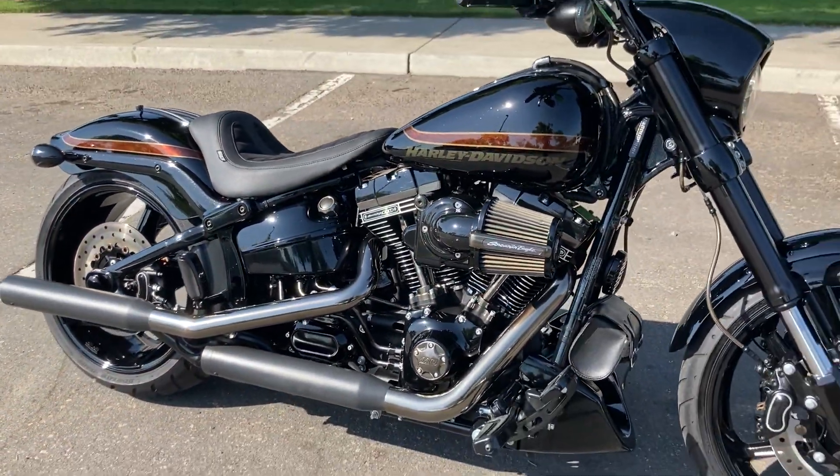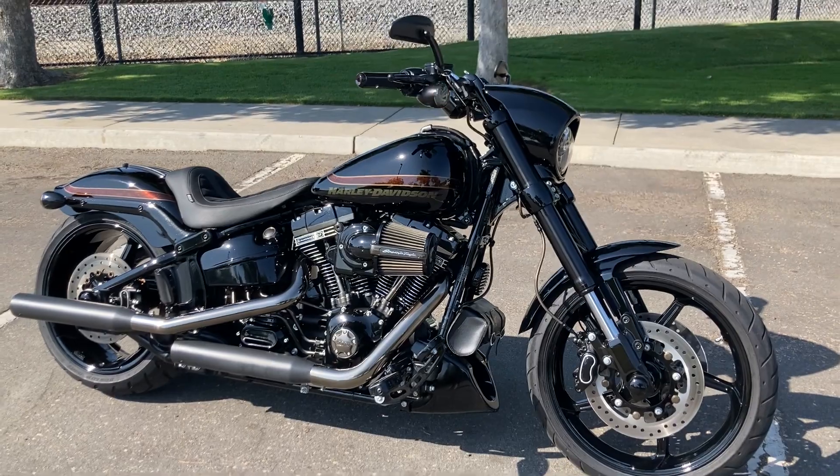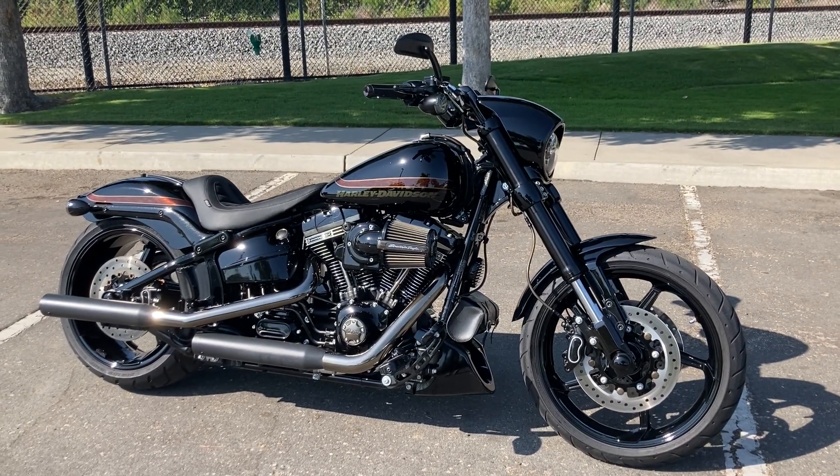We're at Biggs Harley-Davidson located in San Marcos, California, and we are open for test rides six days a week. Thank you.